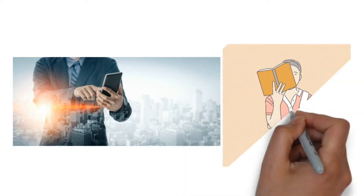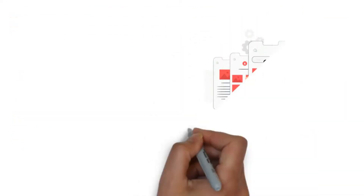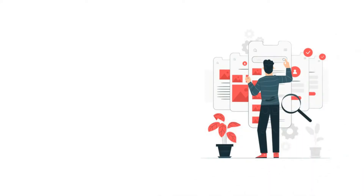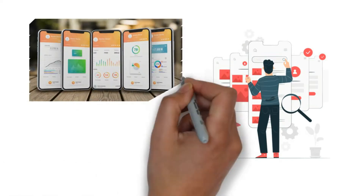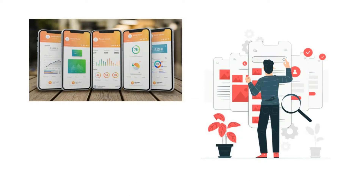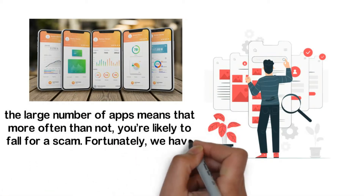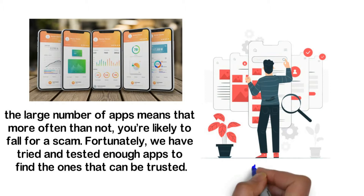We're talking about easy ways of earning money. The app market is almost saturated with money-making apps for phone users. Regardless of whether your loyalty lies with iPhone or Android, you will find dozens of apps that you can contribute something to and earn some quick cash in return. The many tasks range from taking surveys, watching videos, and installing new apps, to playing games and shopping. However, the large number of apps means you're likely to fall for a scam. Fortunately, we have tried and tested enough apps to find the ones that can be trusted.